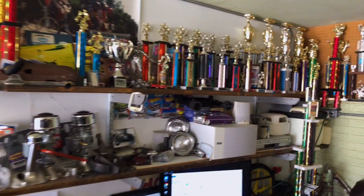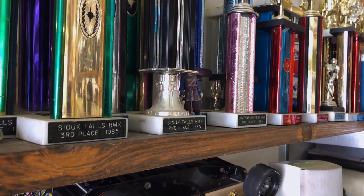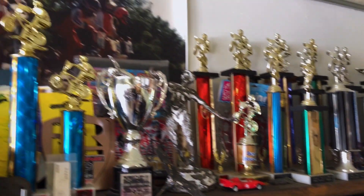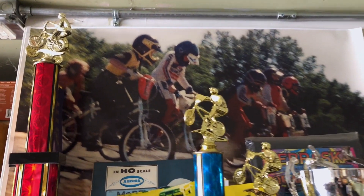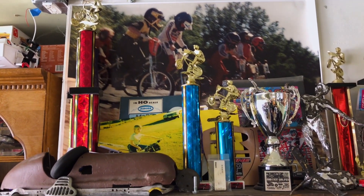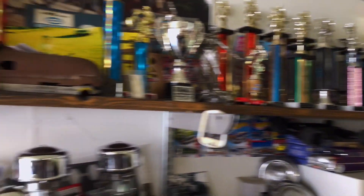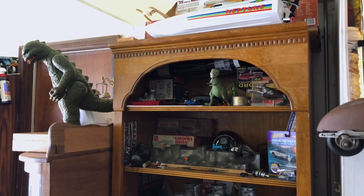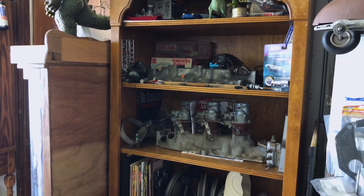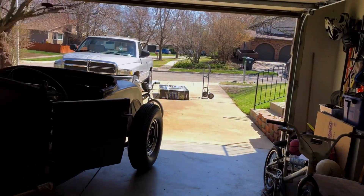These are all my BMX trophies from back in the day. If any of you raced in Sioux Falls, South Dakota, I might have raced against you. There's even a picture of a young Tim Matthews right there lining up with all the other big boys — that was the best time of my life, racing in the 80s. It gives you a little idea of some of the other stuff I'm interested in. Someday my wife is gonna have a great time auctioning all this stuff off — I hope that's not the case, but my son seems pretty interested in it too.